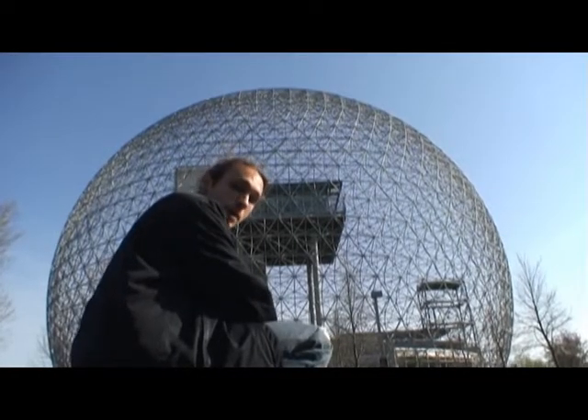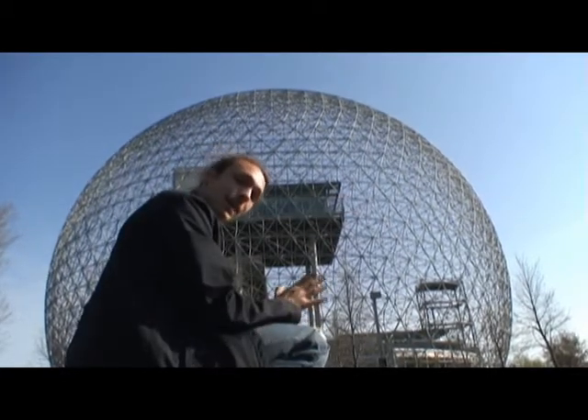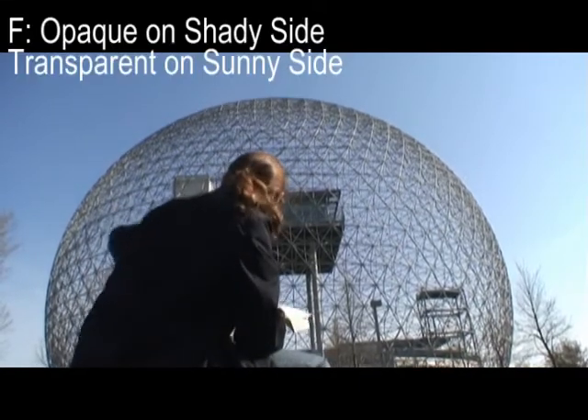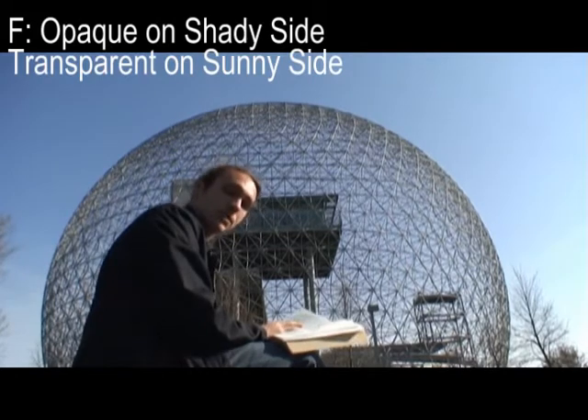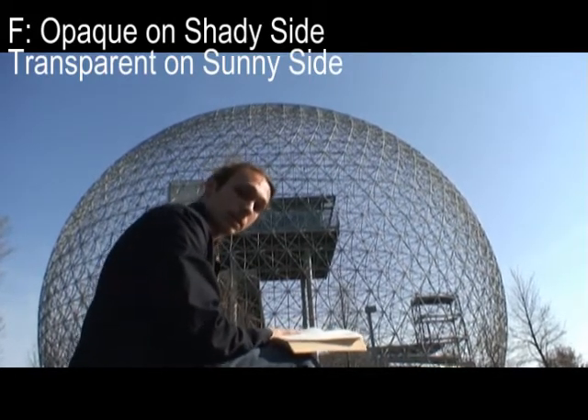D. If we make domes transparent or translucent on the sunny side, and opaque and inwardly reflecting on the non-sunny side, they will entrap progressively greater amounts of sun energy and heat for longer and greater periods of time as the diameters are increased.